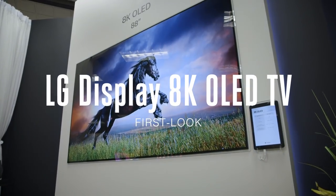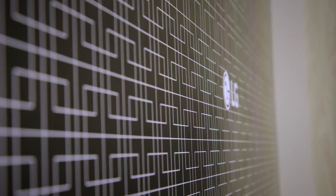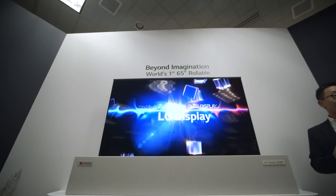I'm Vlad with The Verge here at CES 2018. I'm at the LG Display booth taking a look at the 88-inch 8K OLED TV. This is one of the most beautiful things you're going to come across here at CES 2018. LG Display is famous for making really beautiful, really amazing OLED TVs.